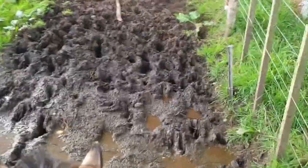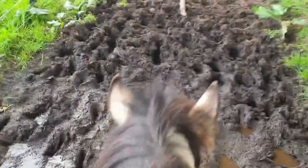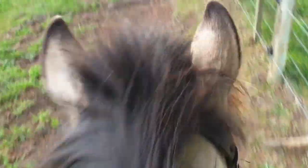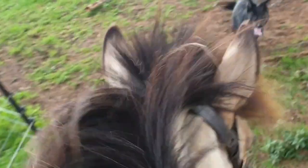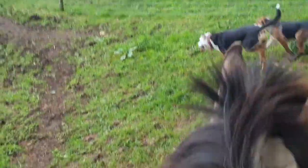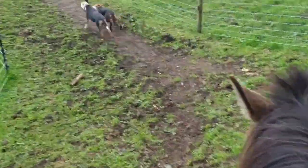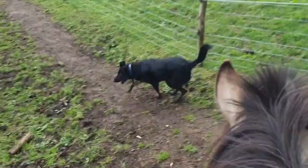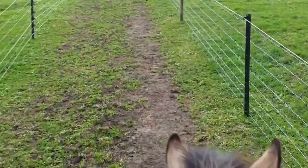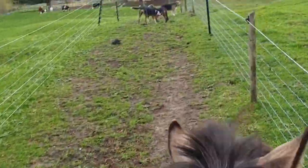Now we've got some mud to negotiate. If your animals hate obstacles like mud when you're out riding, set up a paddock paradise where they negotiate them all the time — that way they'll just go through them constantly and you won't have any problems. They'll get so used to it they'll be doing it in their sleep.